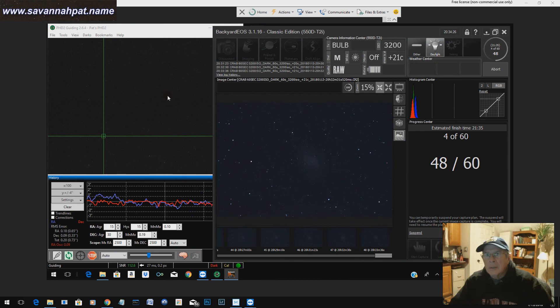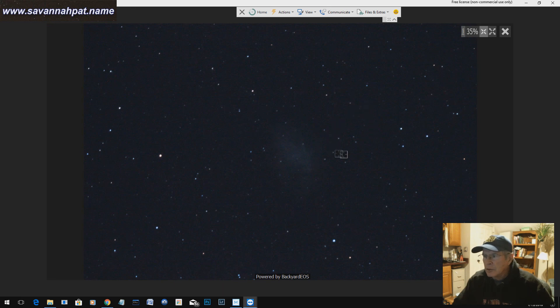I was looking at the 120-second or two-minute pictures and I wasn't quite satisfied with them, so I aborted after about a half hour of recording. The tracking was just not keeping up to my specifications — I had too many star trails. So I jumped it down to a 60-second exposure and changed the ISO rating from 1600 to 3200.